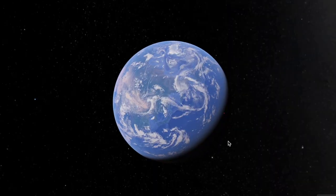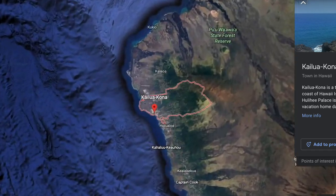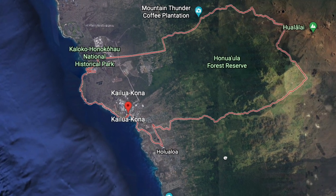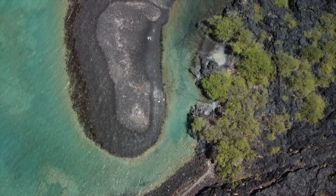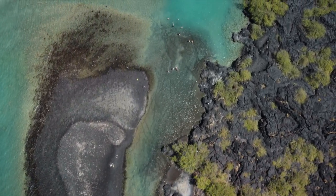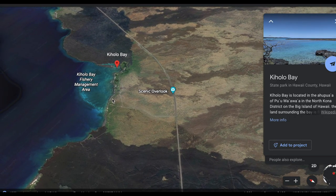If you follow me on Instagram, you'll know that recently I took a trip to the beautiful islands of Hawaii. Our first stop is the Big Island, which is the Kailua-Kona area. The Big Island is really big — it's the biggest island in Hawaii, about 60% of the overall Hawaii state, which means it's actually bigger than all of the other islands combined.